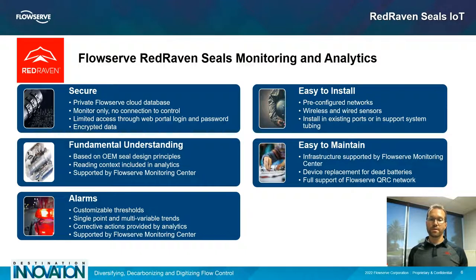All systems can be installed in existing ports or even in support system tubing. Although the seal system will be a little more intrusive than an equipment monitoring system because it does have to go into pressure cavities, the idea is to use the right amount of sensors to monitor conditions without going too far — we put sensors where they make the most sense. Maintaining the system is supported by the FlowServe monitoring center as well as the Red Raven subscription to replace devices with dead batteries and monitor system infrastructure. All of this goes into the full support of the FlowServe QRC network for seal repairs, upgrades, or reliability improvements based on data gathered from the monitoring system.